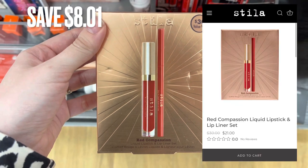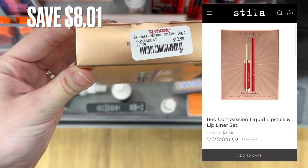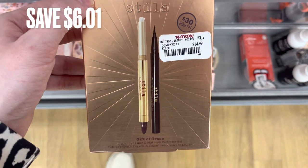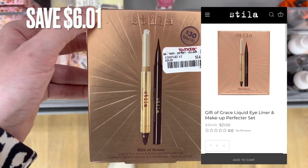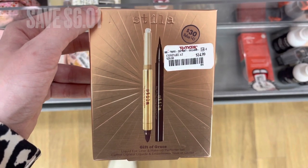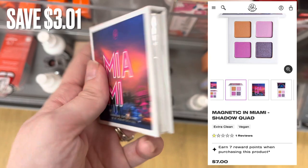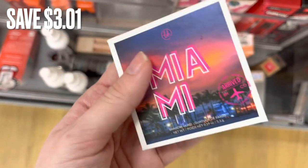Now we're over in the makeup section. The first thing I found was this Stila set — it retails for $21 and was only $12.99 here at TJ Maxx, a savings of $8. Next was another Stila eyeliner set, also retailing for around $21 — it was $14.99, a savings of around $6. Next is a BH Cosmetics Miami palette. This retails for $7 and was $3.99, a savings of around $3.